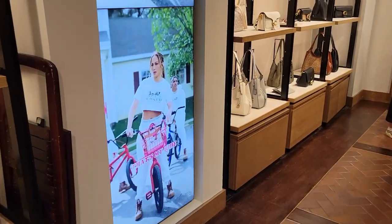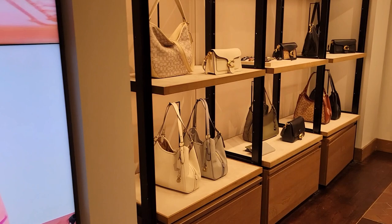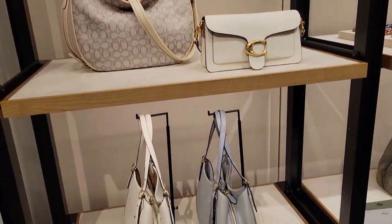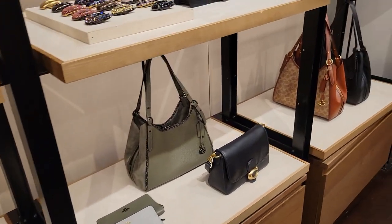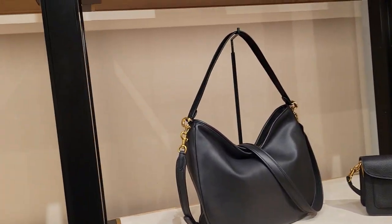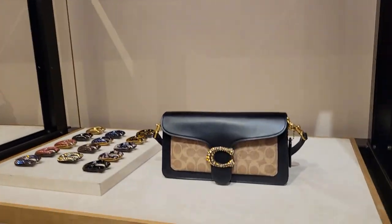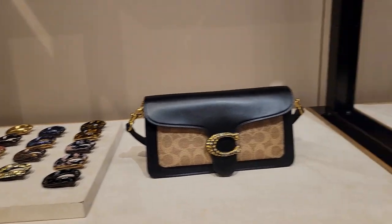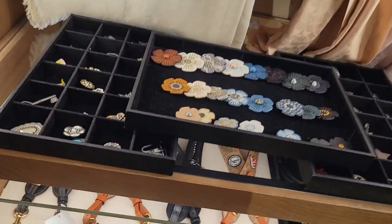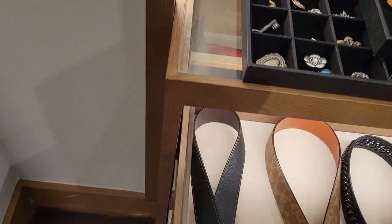Now let's go see the bag that Coach named after me — the Alana bag! Just kidding. Here are older bags — Tabby, soft Tabby hobo, soft Tabby shoulder. I always forget the name of that one.